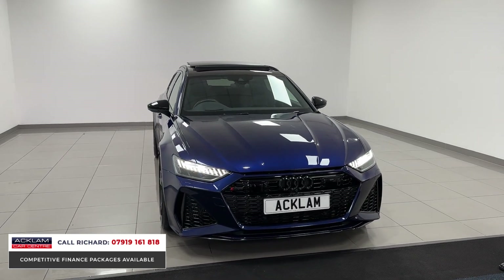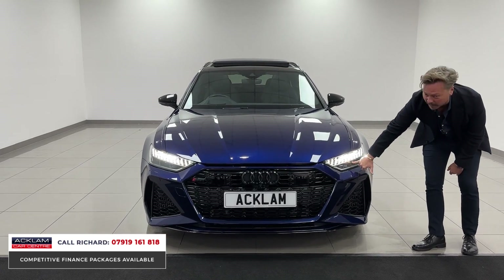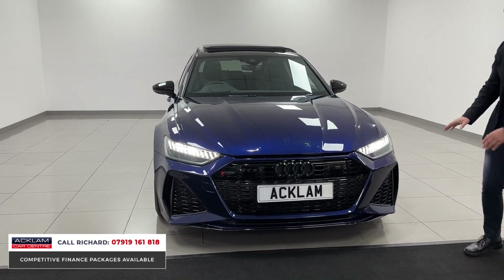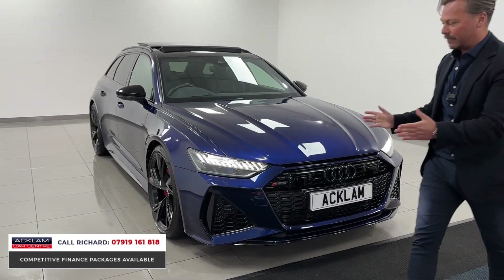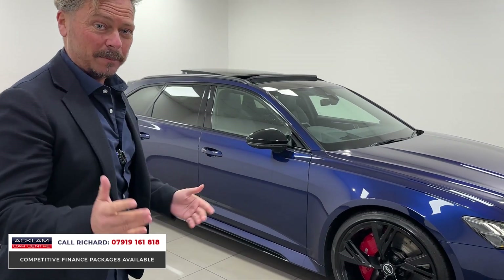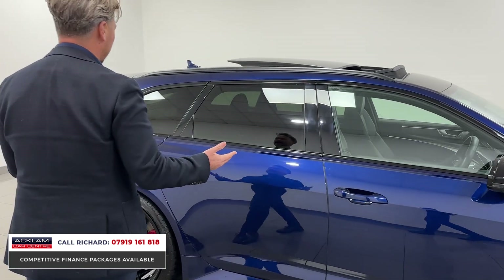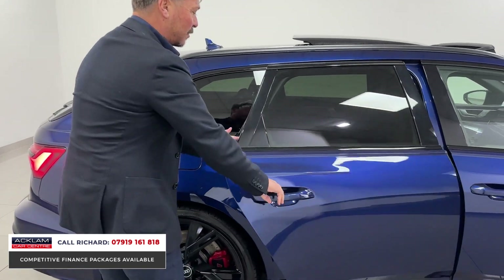It's a really great car. The lights are really impressive — you've got the little blue tinge here which is the laser light HD matrix light. Fabulous car, very wide, very aggressive, sounds great. In fact, it doesn't sound that great on idle because it's got a soft limiter, so it doesn't sound like it does when you actually drive it.